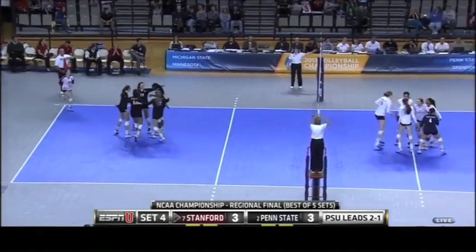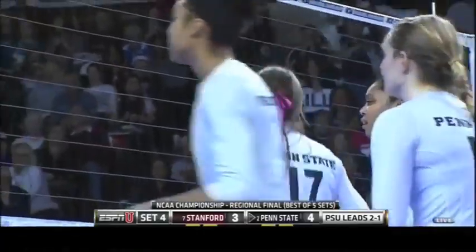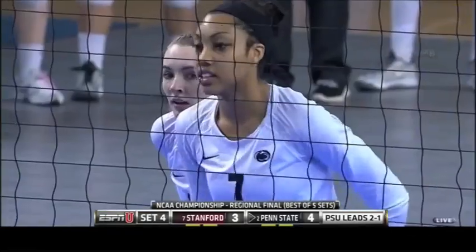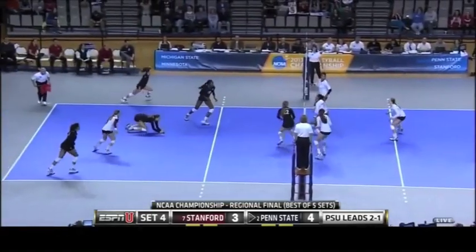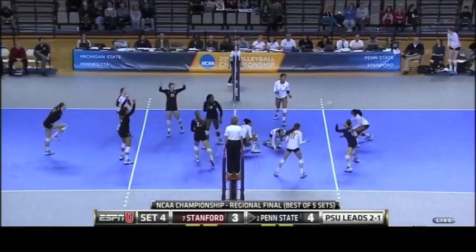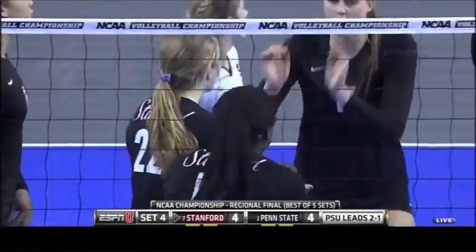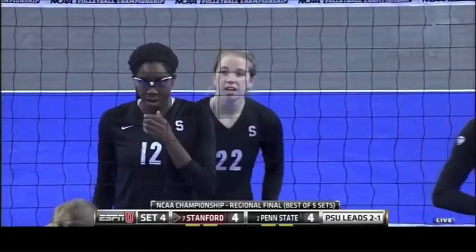McClendon. Megan Courtney over the block. Nice job of going off the fingertips of the block — it just bounces so high. There's just no way a defender can get that ball. Courtney has eight kills and 12 digs. Then a tip and a little miscommunication at the net — point for Stanford. Just one of those little ball control errors.